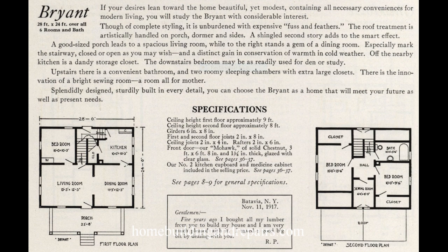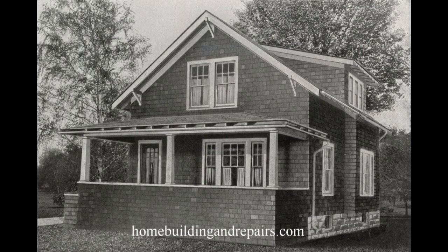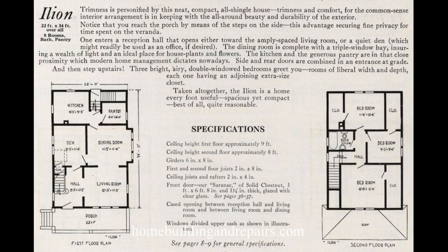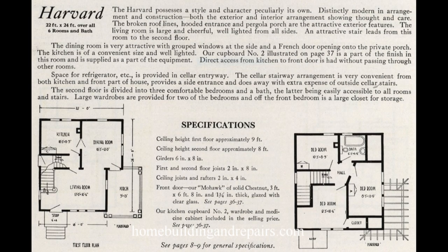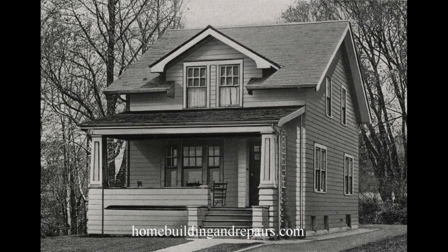These are homes that could have been built in the 1920s, and almost each one of them has a porch. I don't think there's one in here that does not have a porch of some type. Some of them are a little larger and might even have a small porch in the back. A lot of the homes had front doors and back doors. Sliding glass doors — I don't think they were popular back then or hadn't been invented yet.